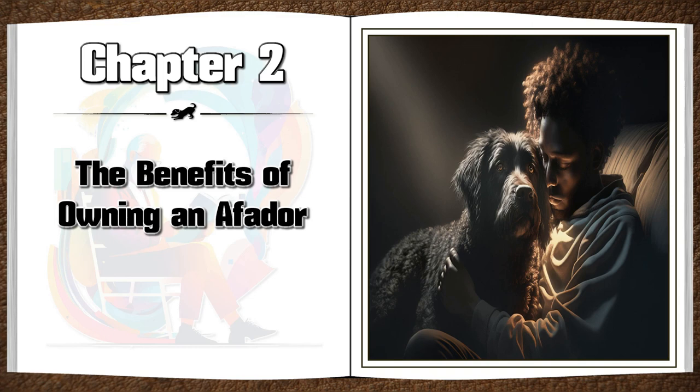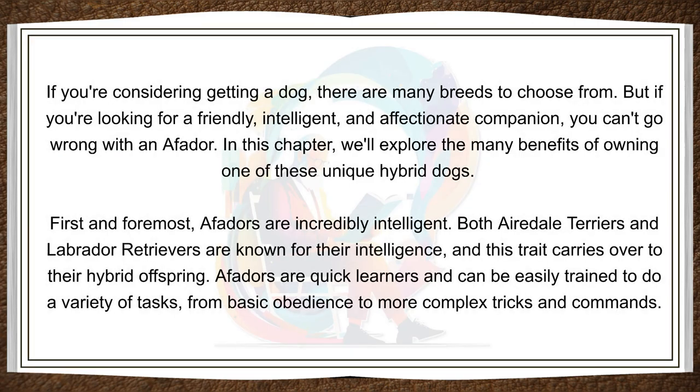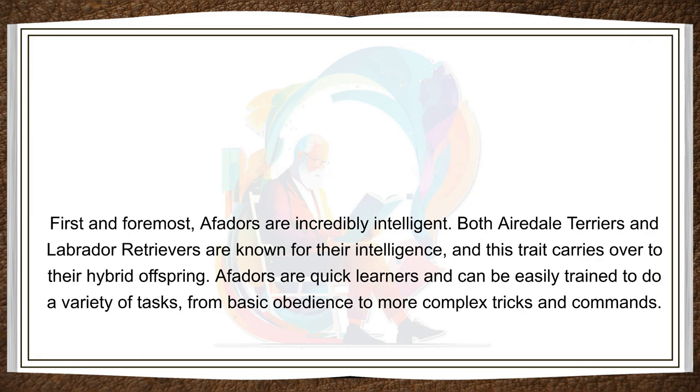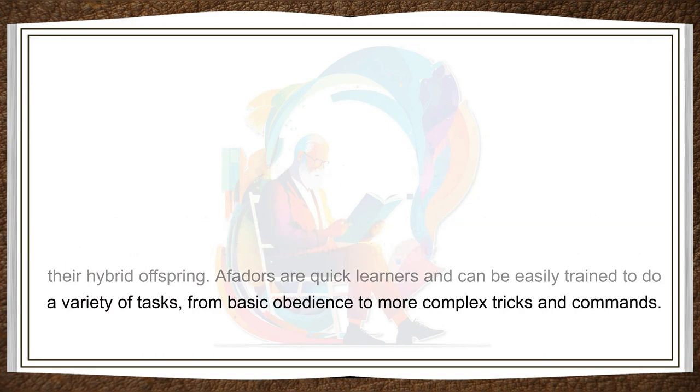Chapter 2: The Benefits of Owning an Affidor — Why These Dogs Make Great Companions. If you're considering getting a dog, there are many breeds to choose from. But if you're looking for a friendly, intelligent, and affectionate companion, you can't go wrong with an Affidor. First and foremost, Affidors are incredibly intelligent. Both Airedale Terriers and Labrador Retrievers are known for their intelligence, and this trait carries over to their hybrid offspring. Affidors are quick learners and can be easily trained to do a variety of tasks, from basic obedience to more complex tricks and commands.